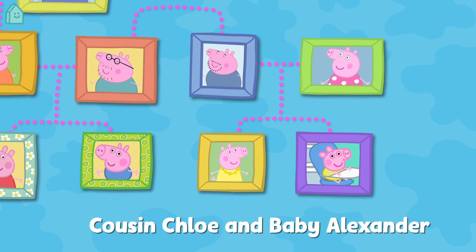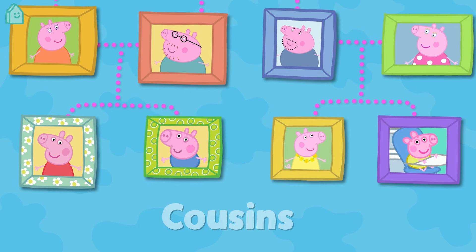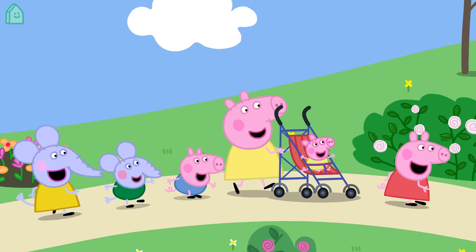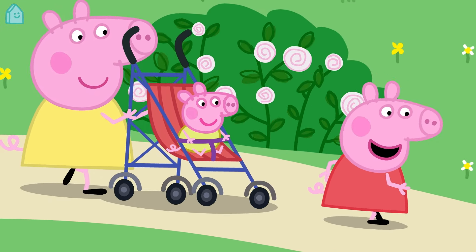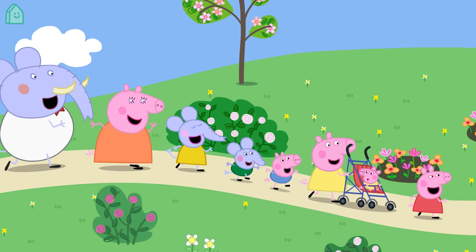They are Cousin Chloe and Baby Alexander. Cousin Chloe and Baby Alexander are Peppa and George's cousins. Well done! You did it — you just learned about Peppa and George's family. Why don't you have a go naming some people in your own family?